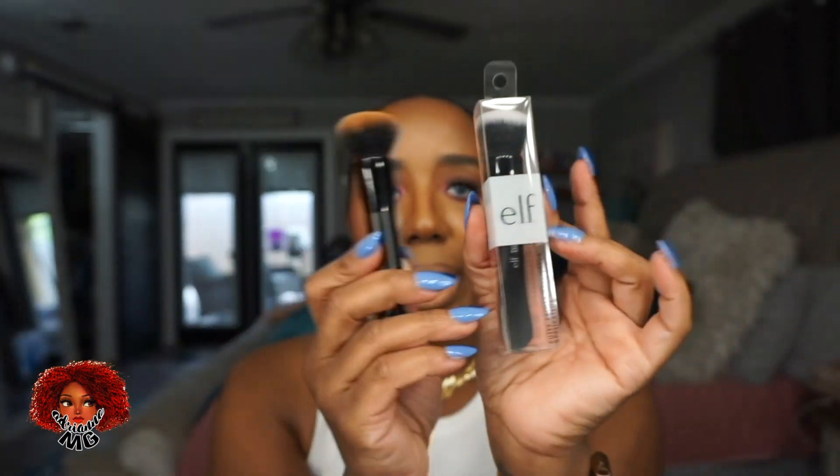Last but not least from Ulta, I use this brush every single day to blend on my contour — here's a dirty one and a clean one. This is the ELF putty brush. I use it to blend out my liquid contour and it blends like a dream. I got another one for my travel bag. I also got the Ulta number 12 brush.